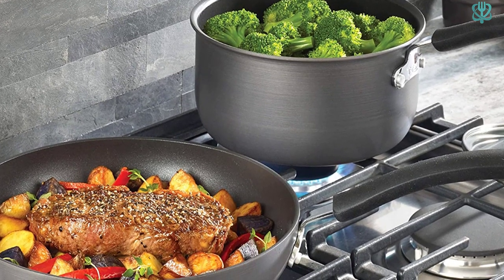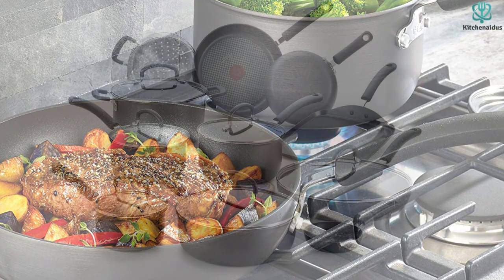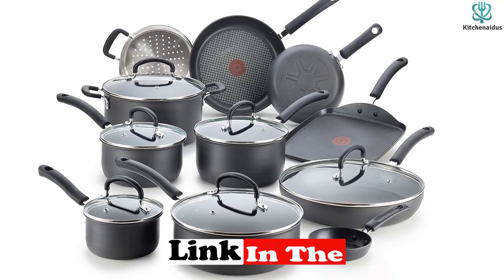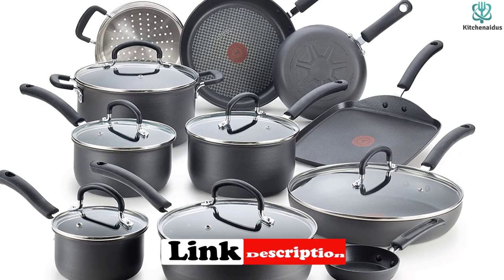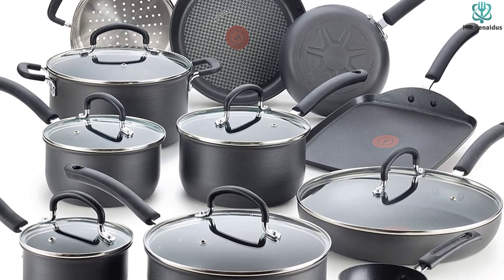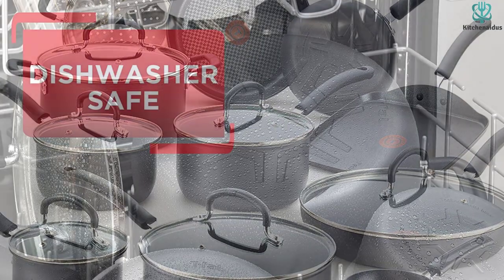The set includes 8-inch and 10.25-inch fry pans, an 11.5-inch covered fry pan, a 10.25-inch square griddle, 1-quart, 2-quart, and 3-quart covered saucepans, a 3.5-quart deep sauté pan, a 5-quart covered Dutch oven, a 3-quart steamer insert with handles, and a small egg cooker — the 1 Egg Wonder.